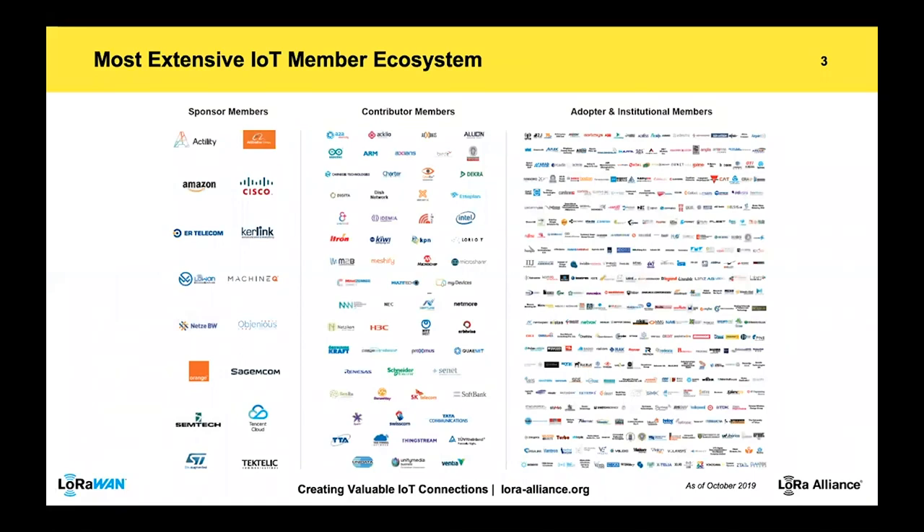Just a few words about LoRa Alliance. The LoRa Alliance is basically the incarnation of the LoRaWAN ecosystem. Its mission is to standardize the LoRaWAN protocol and provide device certification to ensure interoperability, which is key for this market. As you can see on this slide, we have more than 500 members today, including very large players, which is of course very encouraging.